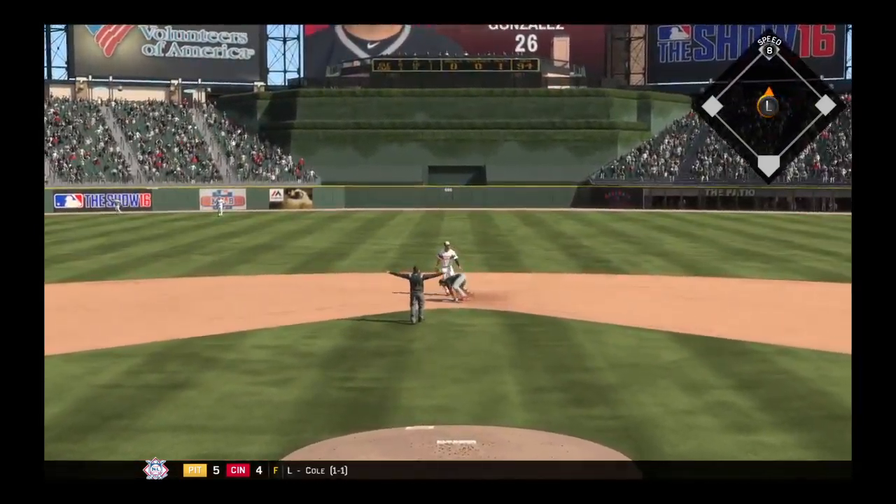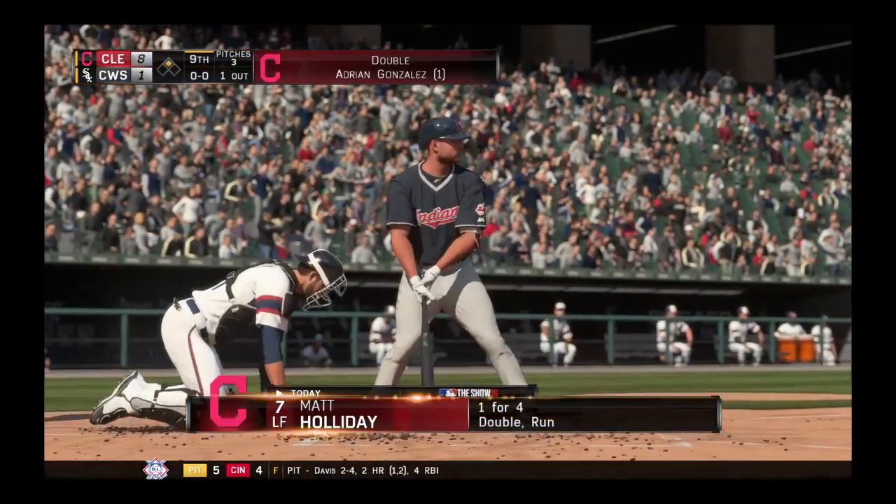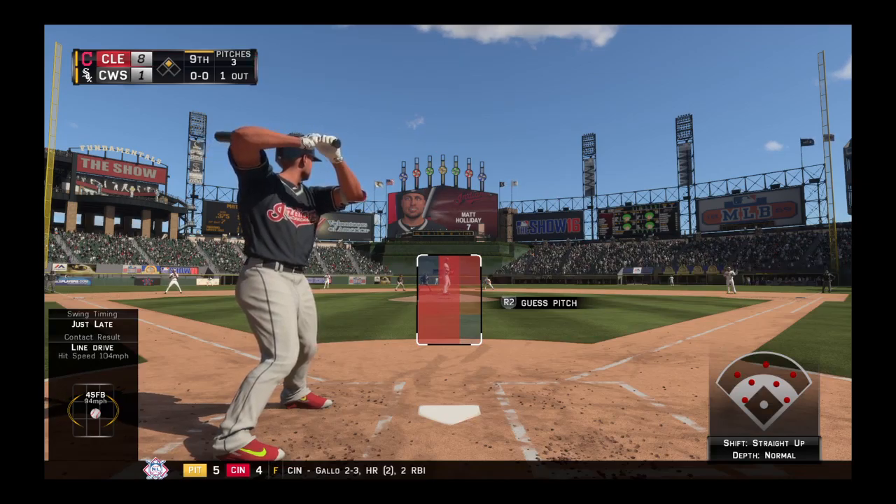Not in time, and he's in there with a double! Ready now, Matt Holliday. He got on top of one — was a ground-out victim last time.